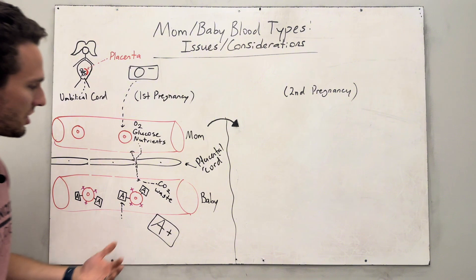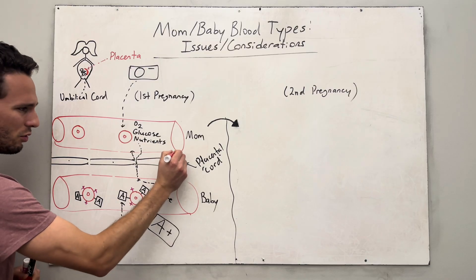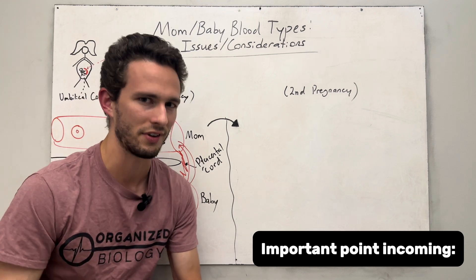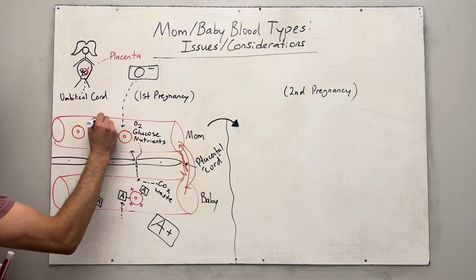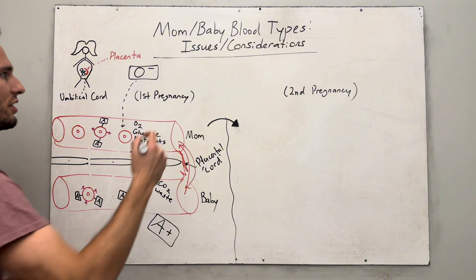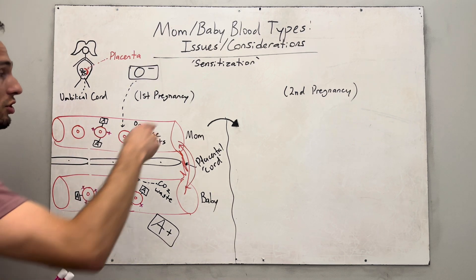Now, for the first pregnancy this isn't a problem because baby's and mom's blood don't mix. But when the mother gives birth to baby, sometimes there's some hemorrhaging, some bleeding. During childbirth, these blood vessels can kind of pop off and some of baby's blood can mix into mom's, and maybe some of mom's can mix into baby's — not much, but just enough. When baby's blood cell gets into mom and presents those new antigens, mother's body has never seen these things before. This is a process called sensitization, which often occurs after birth when baby's blood gets mixed into mom's blood and they're incompatible.